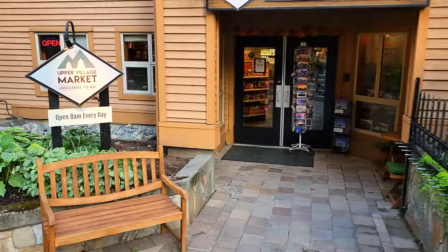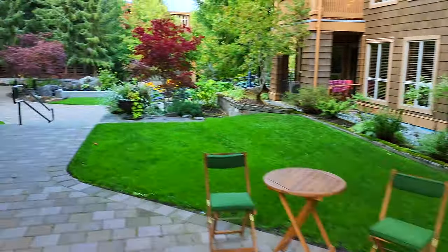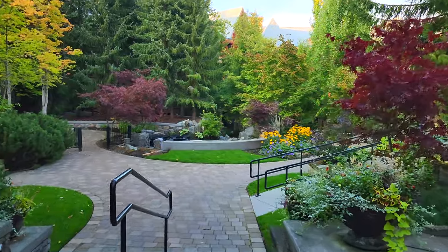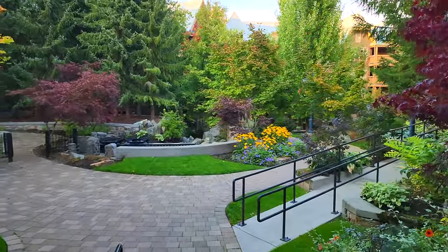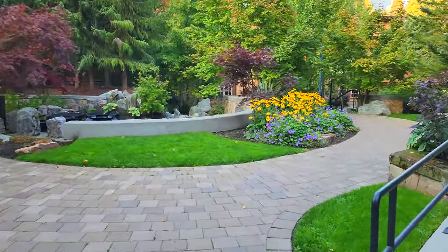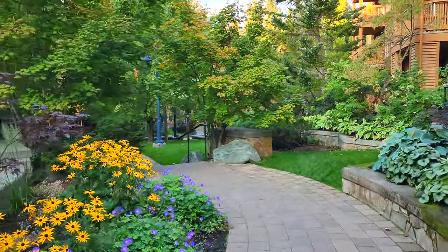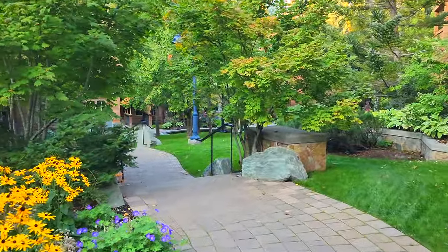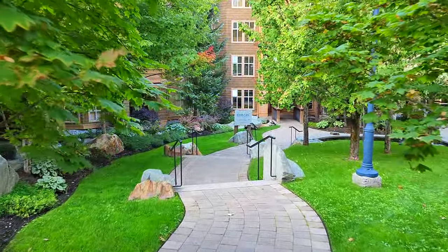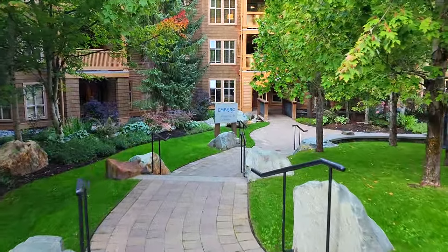They're open till 10 pm every day for your various sundries. One of the things I love about Whistler is it has a feel like Disneyland — I just love how nice the sidewalks are kept, how clean everything is, and how well-manicured it all is. You can walk through these pedestrian paths that have been specifically designed for walking through the village.